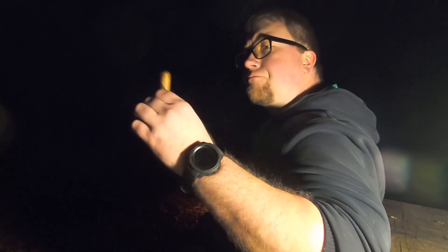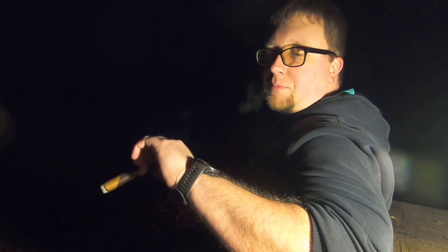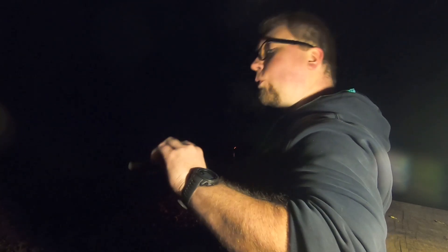I had already cut this cigar because my cutters were the first thing I found — otherwise I would have punched it. I just couldn't find my punch, probably because it's on my F-150 keys and I didn't bring my F-150. I rolled in the Fiesta tonight.